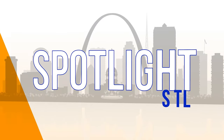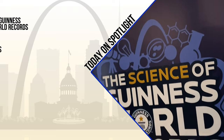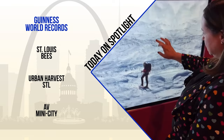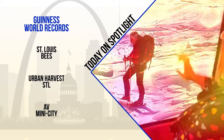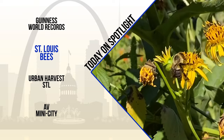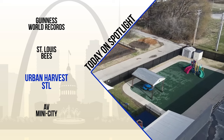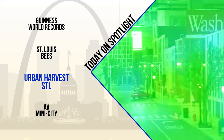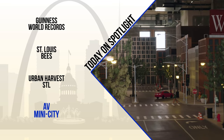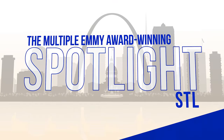Spotlight is proudly sponsored by HEC Media. Today on Spotlight: secrets behind some of the most astonishing Guinness World Records to ever be set. Plus, details about a project on the varieties of bees in St. Louis and what this means facing climate change. And then growing food and donating it to local communities. But first, why WashU built their very own city and what they hope to learn from it. It's Sunday and you're watching the multiple Emmy Award winning Spotlight.